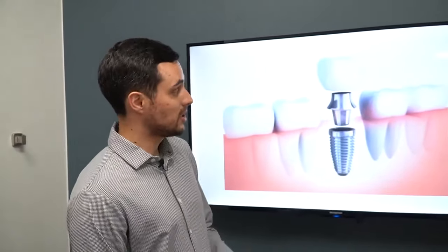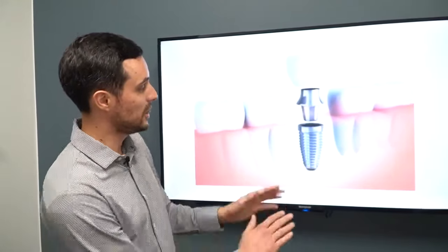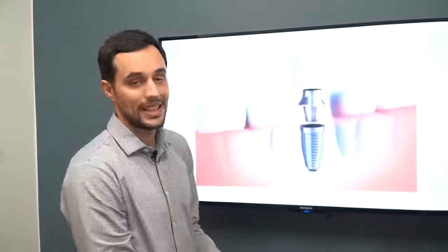Unlike dental bridges where we have to touch the neighboring teeth, dental implants go directly in the middle. We don't touch any of the neighboring teeth — it's extremely conservative.